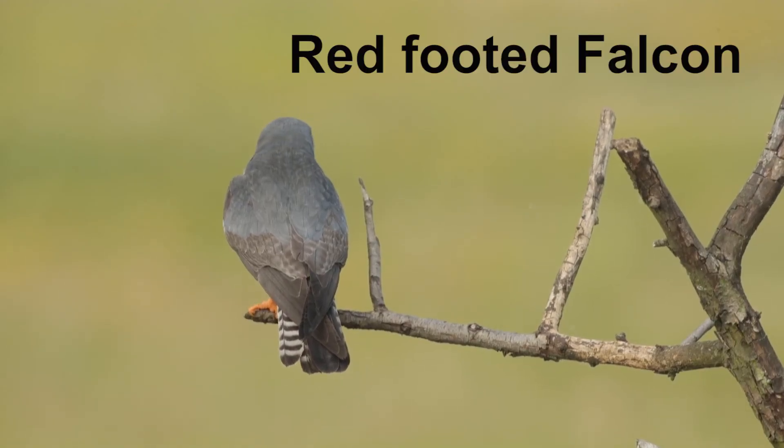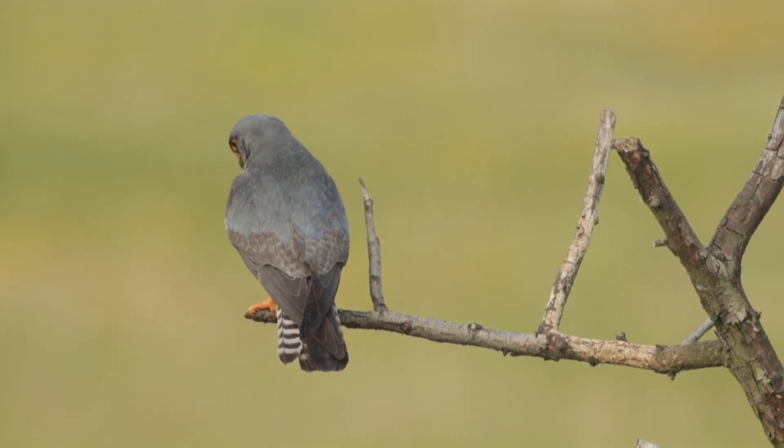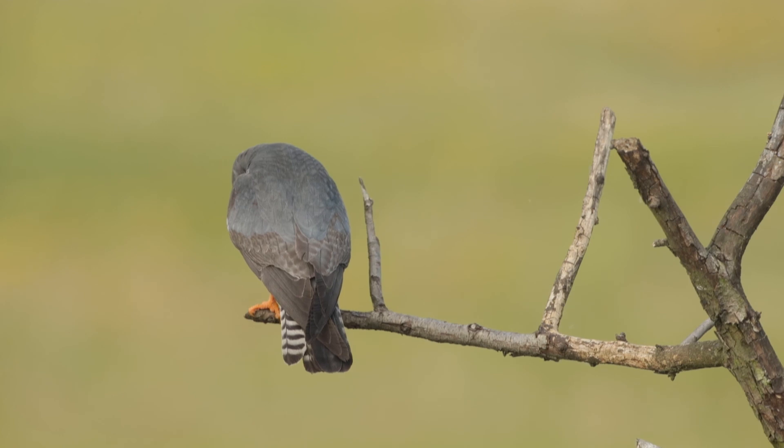We had to wait quite a while for the red-footed falcons to go on a clear perch, but eventually we got a good opportunity — even if we did have to wait a while for him to turn his head.